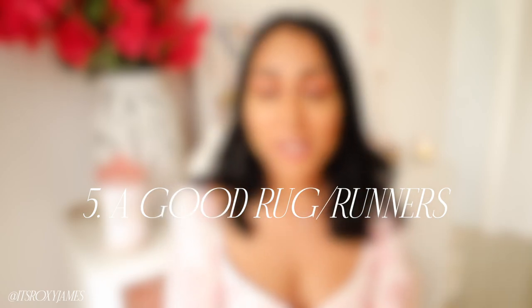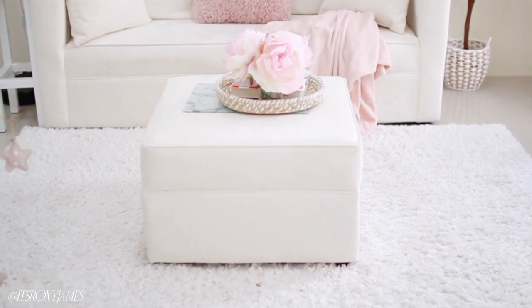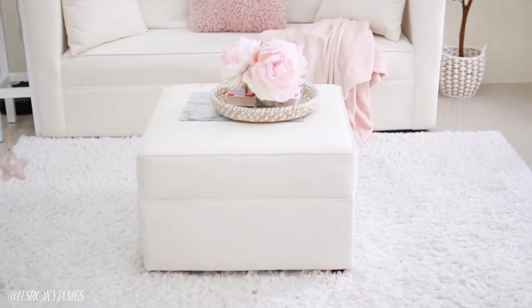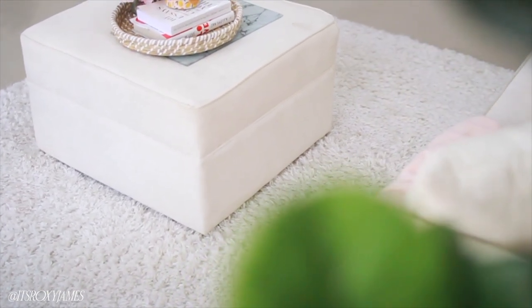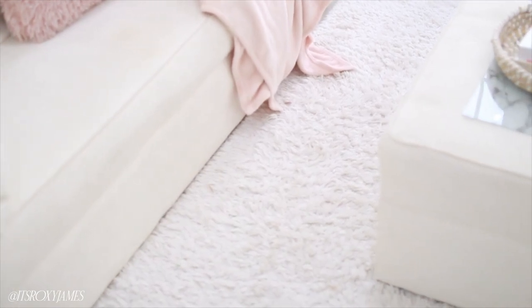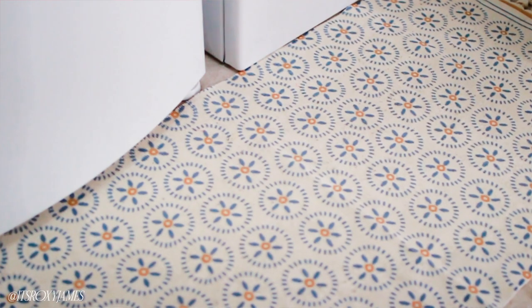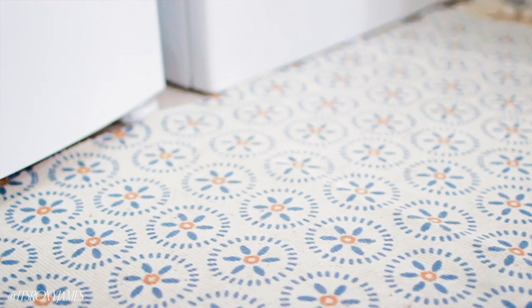A good rug or runner can completely transform your space — it really opens up a room and makes it more cozy and comfortable. I have a beautiful white one in my filming room. If I moved my living room rug, it would just feel cold and uninviting. You can have so much fun with rugs — layer different patterns and textures. I got a cute daisy flower print runner for my laundry area and it literally transformed the entire space, plus my feet don't feel cold anymore.